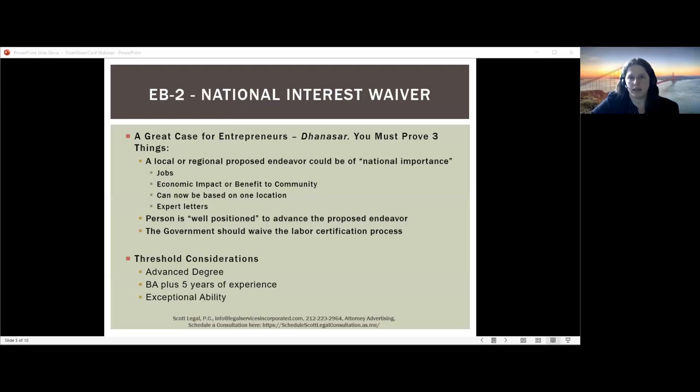One significant development from Dhanasar is that a local or regional endeavor can be of national importance. For example, if you were starting a business in an area with chronic unemployment and employing a large number of people such that there would be a strong economic impact, that could be said to have national importance even though it's happening in a local or regional space. However, it's still more difficult to qualify for an NIW if you simply say your business will hire people in the community — it needs to rise above that in terms of impact. Dhanasar spelled out a way to make that argument, with the focus more on impact and less on geographic scope.